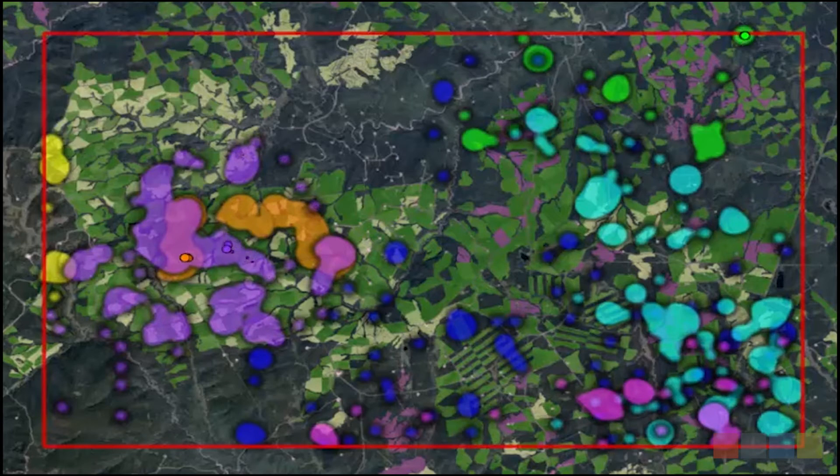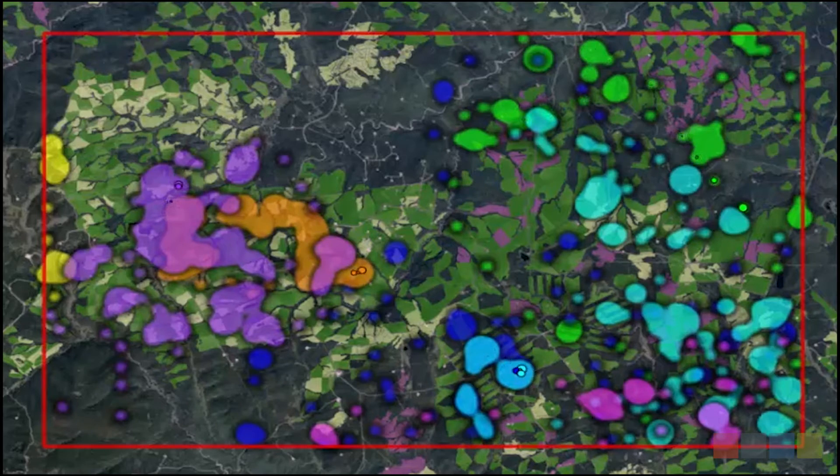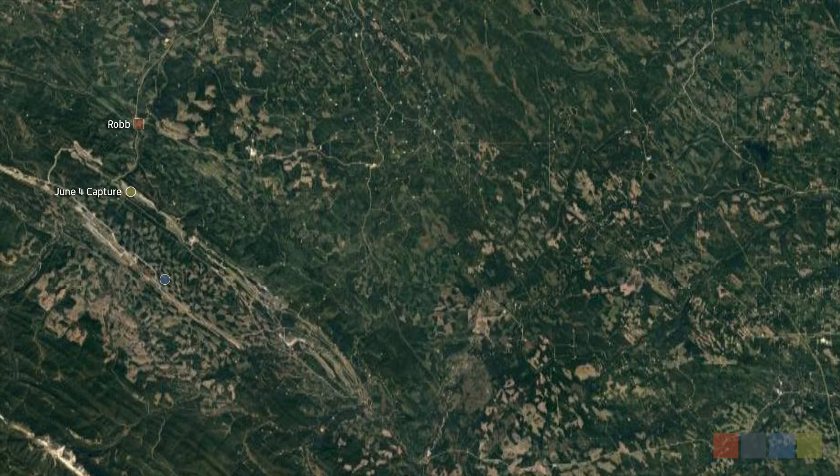Since 1998, our program has been using this kind of data to monitor how bears move across the landscape, including the different habitats they might be selecting for and features that they might be avoiding. G163's collar would continue to send us hourly locations as she moved across the landscape.